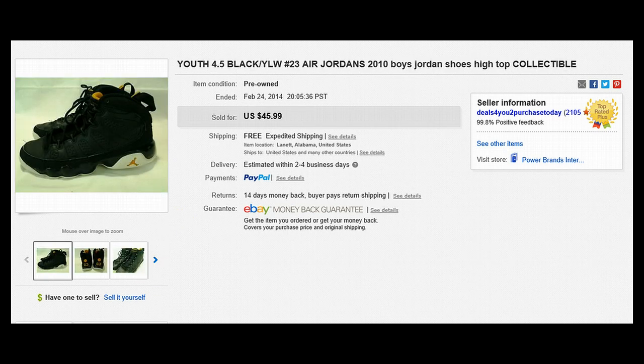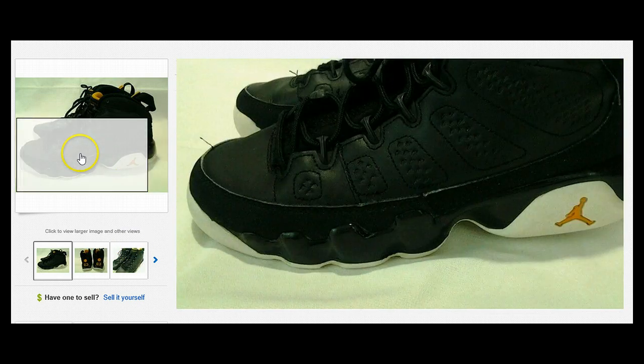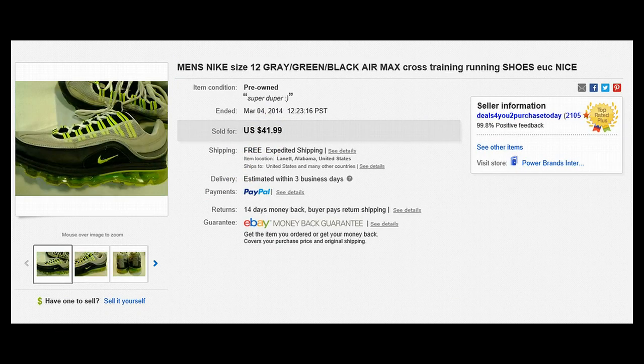Here's another example — Air Jordans again — but these were youth size. Who would think that used youth tennis shoes would sell for $45.99? You've got to tune yourself in to what people are buying. People stand in lines when Jordans are released, camp out in tents, and pay a hundred, a hundred fifty, two hundred dollars or more for these shoes. I saw a feature about sneakerheads and how much these shoes go for. If you can find a pair for a dollar or two like I did, clean them up — even with some strings hanging out — they still sold for $45.99.